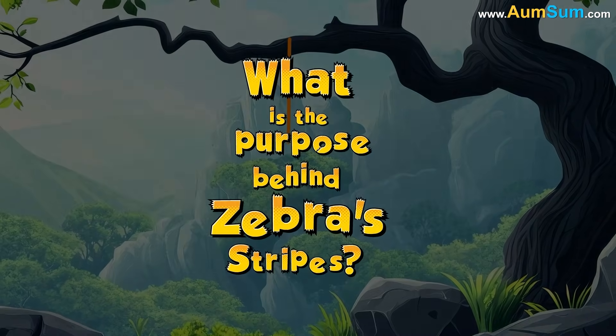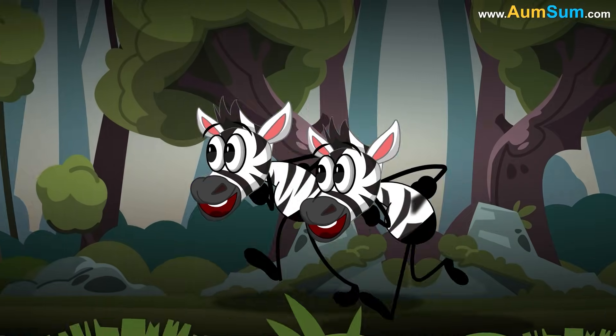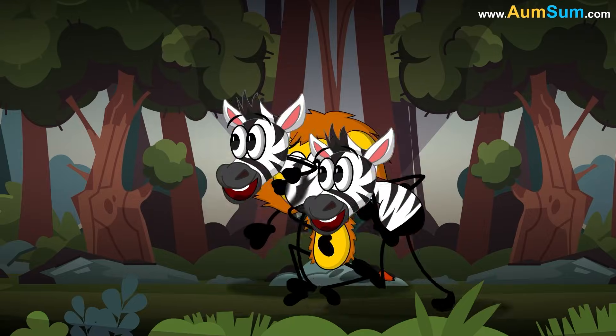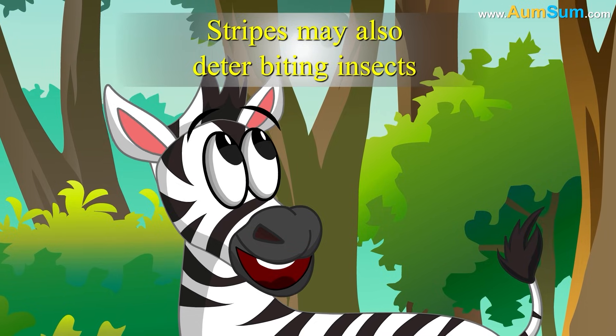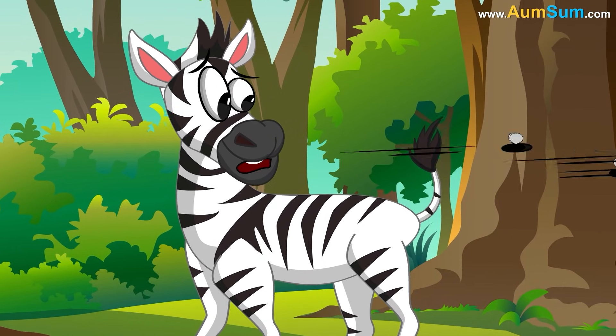What is the purpose behind zebra's stripes? Zebra's bold black and white patterns create an optical illusion called motion dazzle, confusing predators like lions. Stripes may also deter biting insects, as the patterns disrupt the visual cues insects use to land on the zebra.